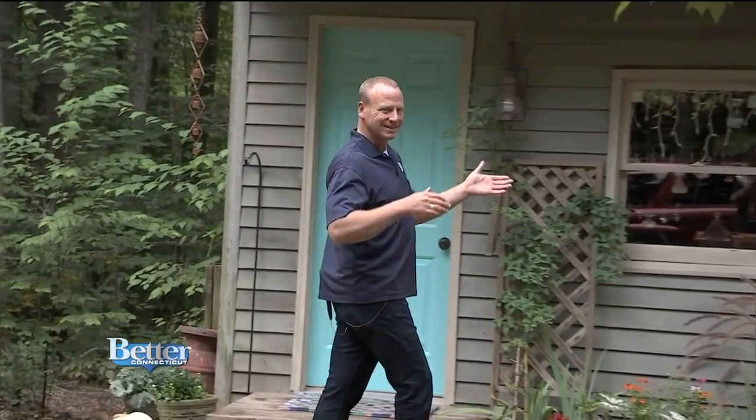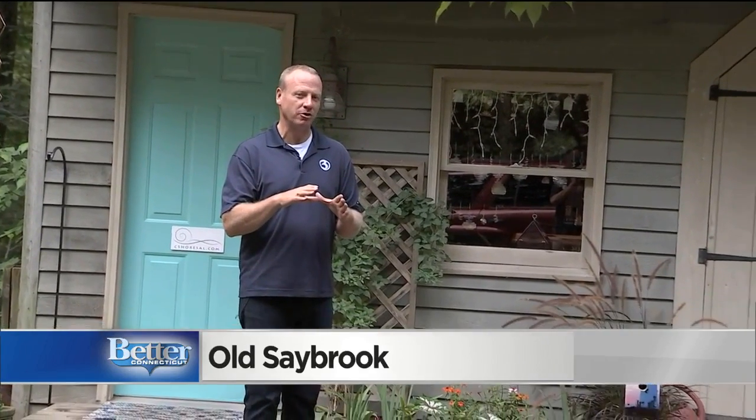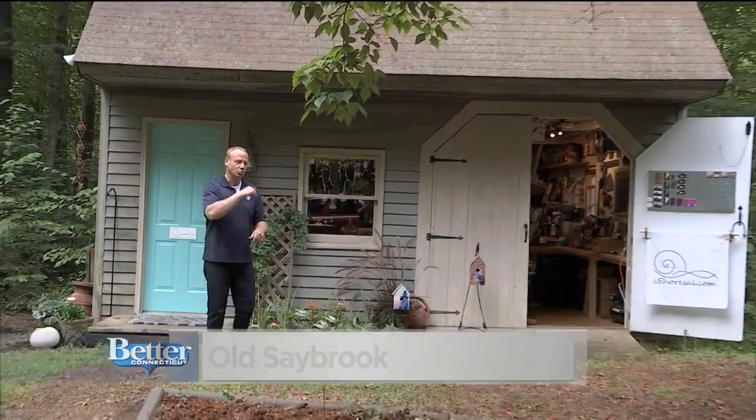This is a birdhouse — not a house where birds live, but a house where birdhouses are made. And I'm about to go inside and introduce you to the creator of these birdhouses. Her name is Sally Rothenhouse, so join me.